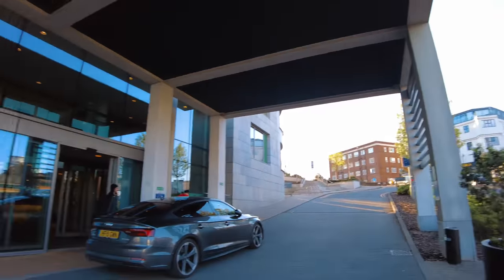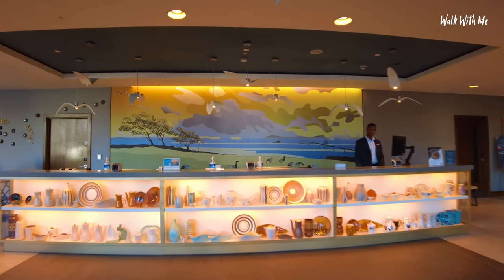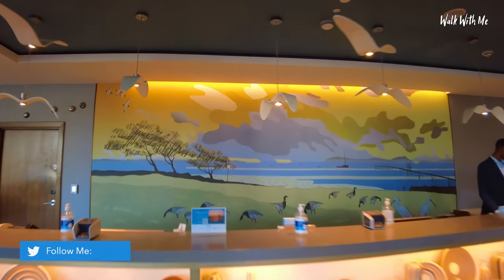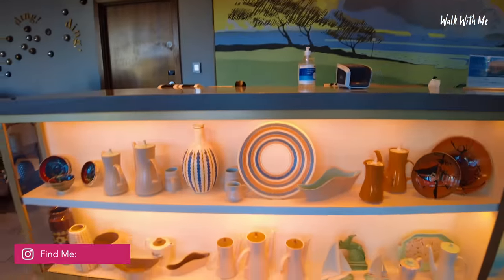A big lobby. I love the seagull lights - they are so cool. That's a little bit odd.